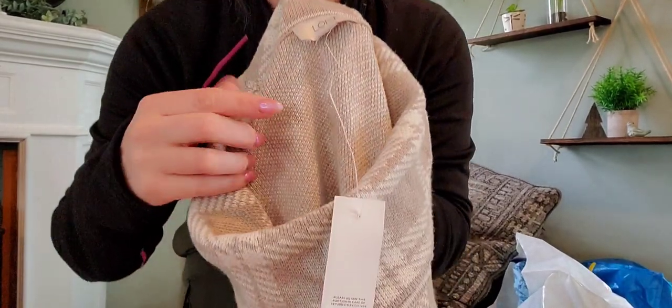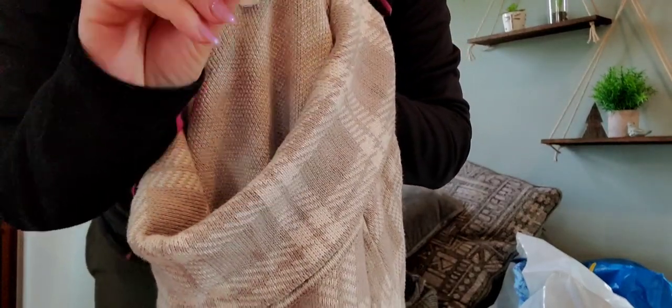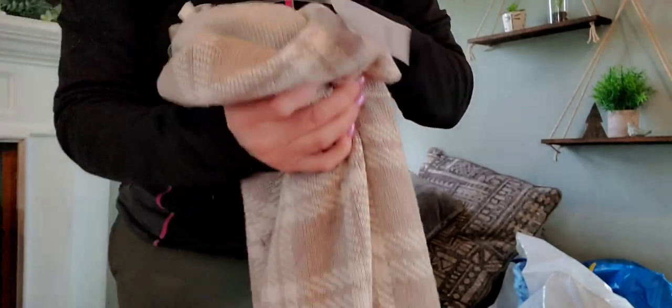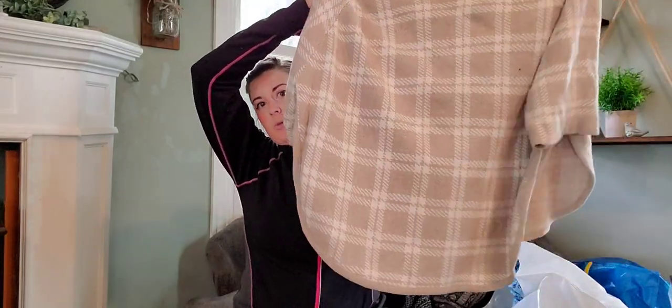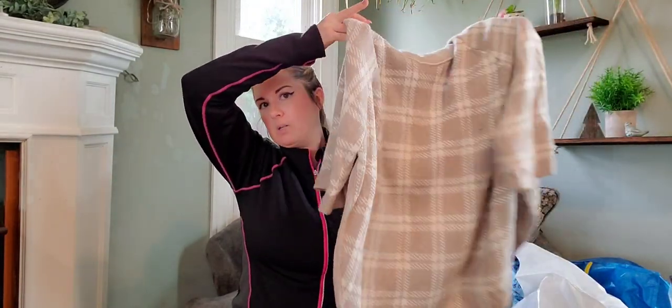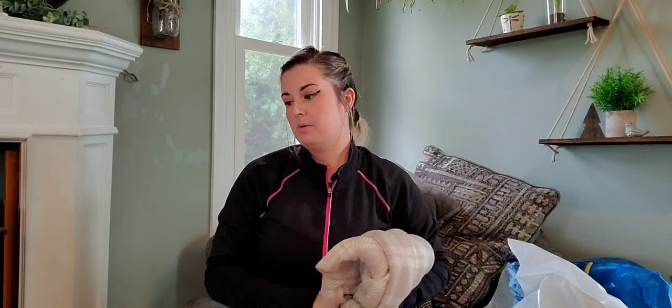I typically pass on Ann Taylor Loft, but this one was new with tags — it's a cream-colored plaid poncho style. I will take the sale tag off; it retails for $65 and it's a medium/large. It's just a pullover poncho sweater, short-sleeved, with rounded side hems. This would be really cute to just throw over anything.